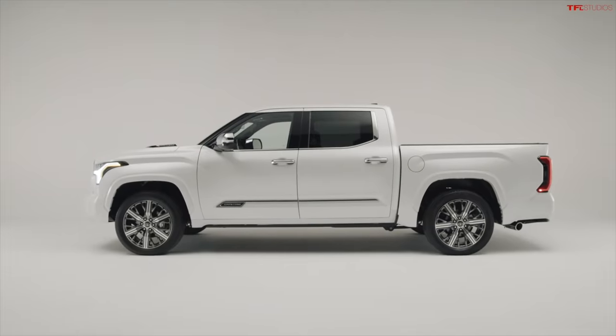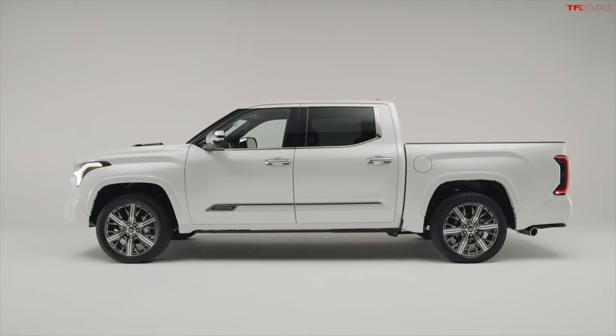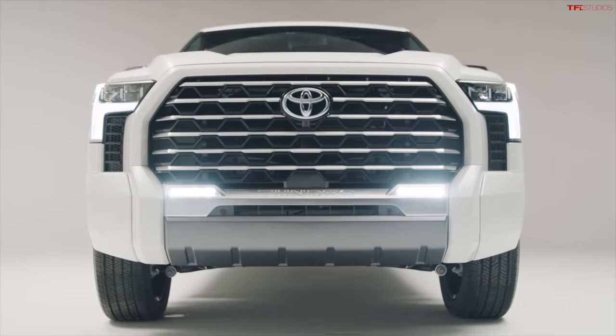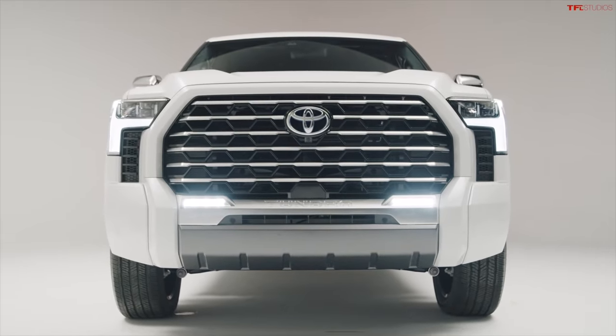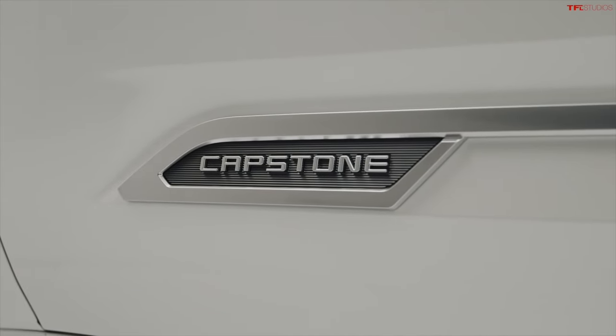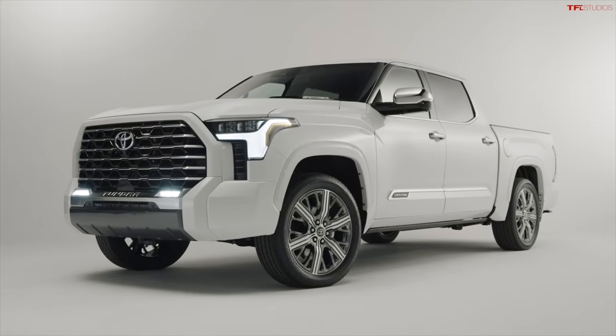When you look at the Tundra lineup, at the base end of the spectrum is the SR, up from there is the SR5, then the Limited, the Platinum, the 1794, and now the Capstone. At the end of this video we'll compare some of the different trims and see how the Capstone brings new features. Apart from the 22-inch wheels, there are other distinguishing exterior factors — it's got a color-keyed outer grille surround so the grille frame ties into the body color, and a chrome inner mesh grille.